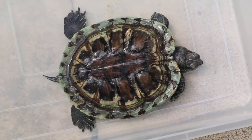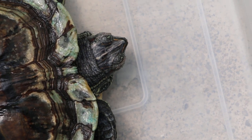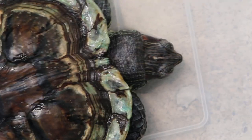Today is 20 November 2018. This is a more than 5-year-old female red-eared slider. She came here today with a complaint of not eating for one week and her eyes are closed.